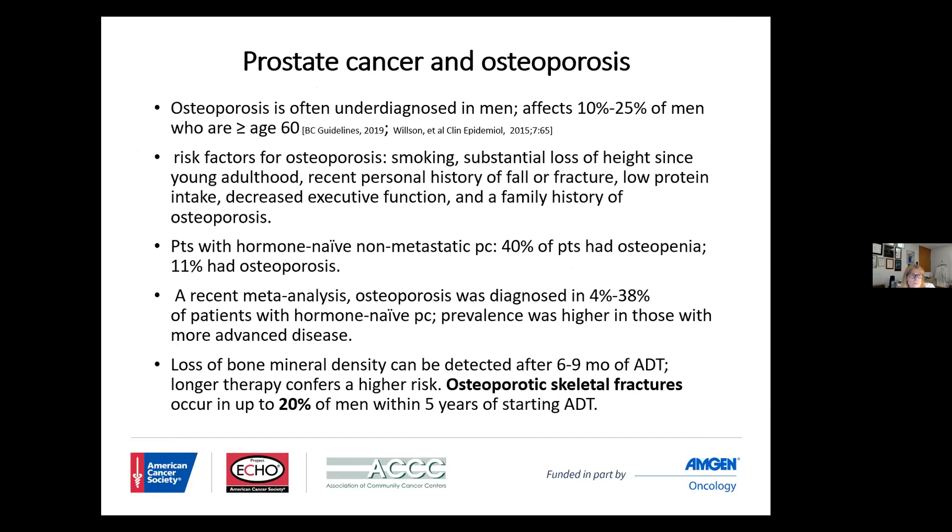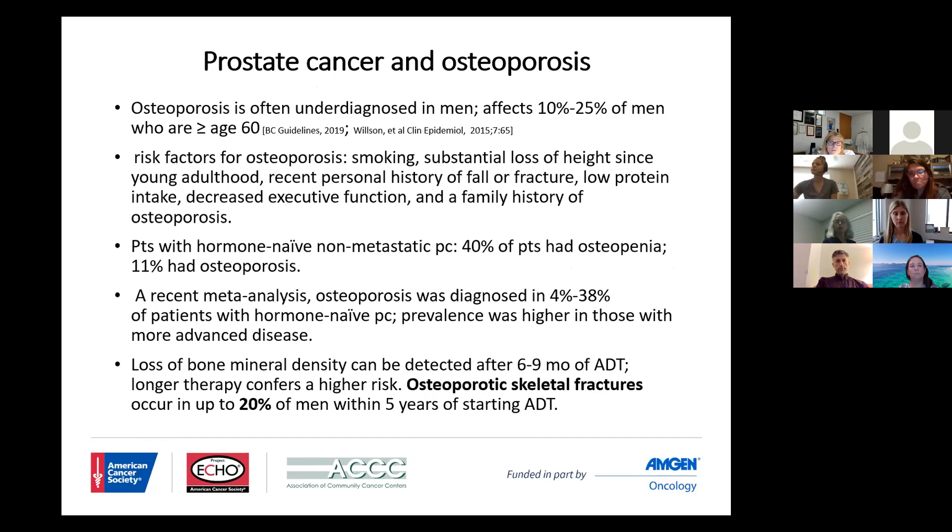I wouldn't be the first to tell my colleagues that osteoporosis is very often undiagnosed in men. Many of us would say that men are always viewed as being very active, but that's not really been my experience with the male population. We know that osteoporosis will affect roughly 10 to 25 percent of men who are over the age of 60. Contributory risk factors include alcohol use, cigarette smoking, and sedentary existence.